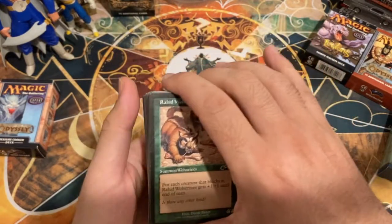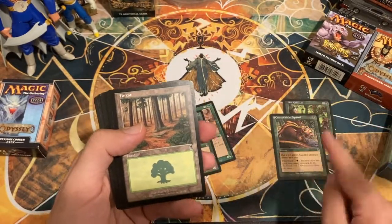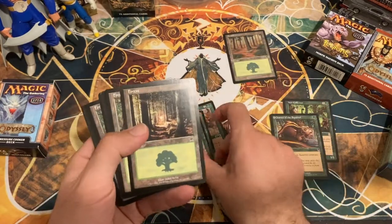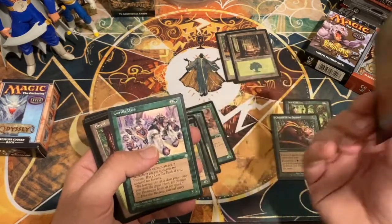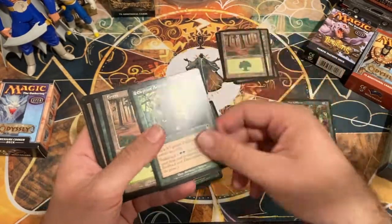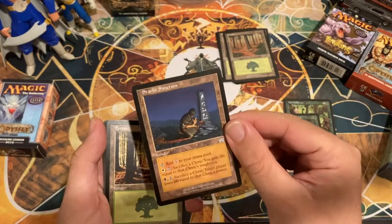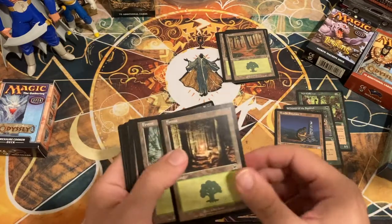Right off the bat we've got a rare from Odyssey: Nut Collector. One of the earlier squirrel-themed cards — not a squirrel himself, a druid, but at threshold all squirrels get +2/+2. Very cool card. Rabid Wolverines going back to Exodus. Leaf Dancer. Chatter of the Squirrel — set that aside, I believe there were Chatters in Trounce-O-Matic at the very least. Some basic lands — this is looking like some sort of green deck.